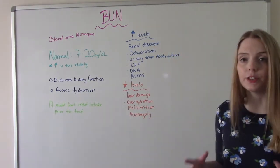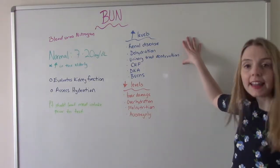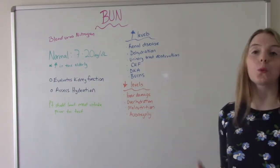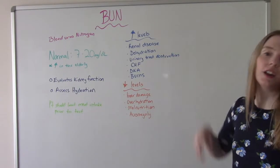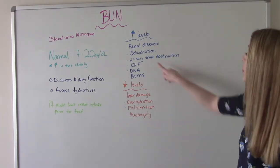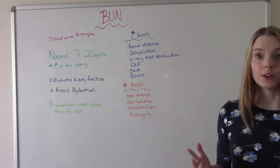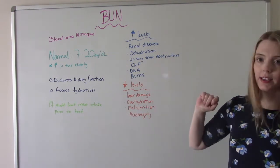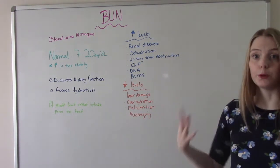What happens if you have high or low levels? If you have high levels, it could indicate renal disease — meaning your kidneys aren't working very well. You could be dehydrated, so there's not enough blood flow to the kidneys. There could be a urinary tract obstruction such as a kidney stone. You could have CHF, diabetic ketoacidosis, or you could have extensive burns on your body.